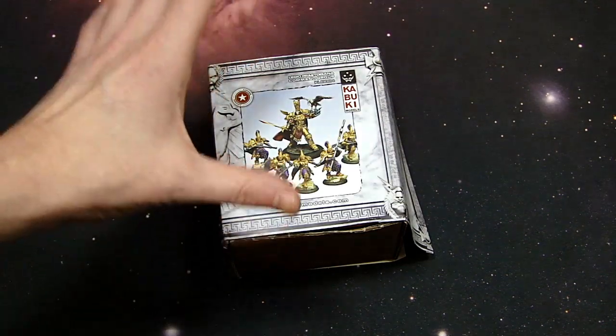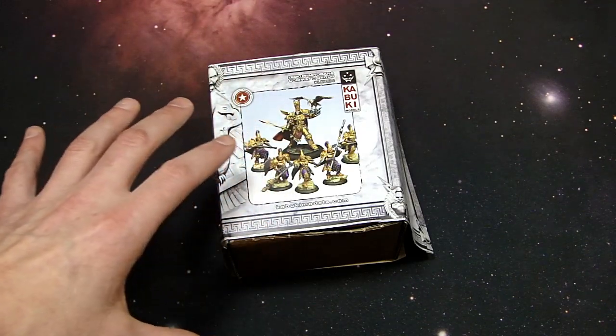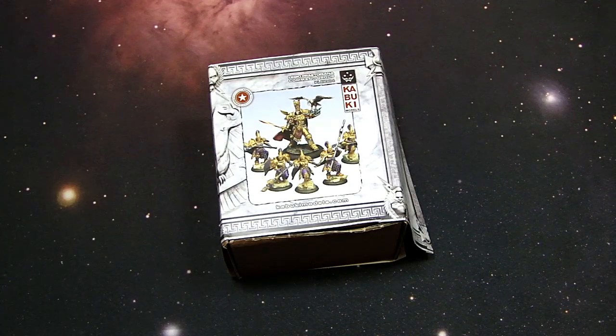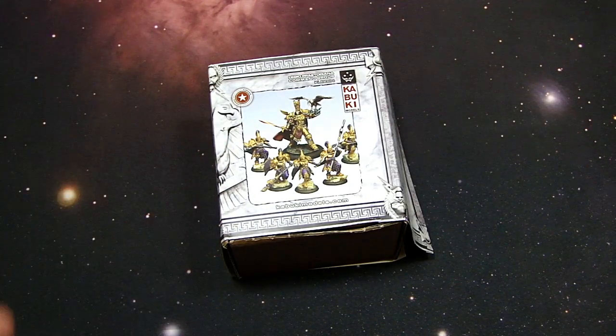So let's take a closer look at the actual box set itself, because I want to show you these two great squads and how good the sculpting really is from Kabuki models. But before we do, I'd like to invite you to subscribe to this channel, check out spikybitsblog.com, and head over to thelongwar.net — that's the home of battle reports, exclusive content, early access videos, and exclusive discount codes to help you save on the hobby.